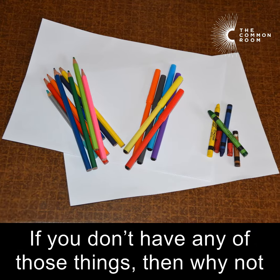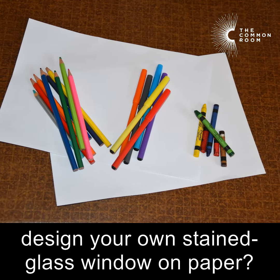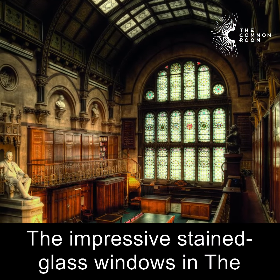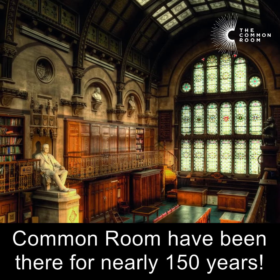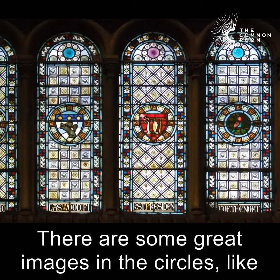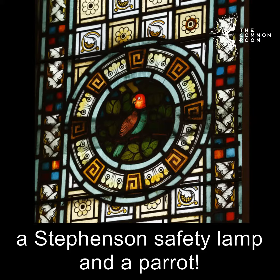If you don't have any of those things, then why not design your own stained glass window on paper? The impressive stained glass windows in the Common Room have been there for nearly 150 years. There are some great images in the circles, like a Stevenson safety lamp and a parrot.